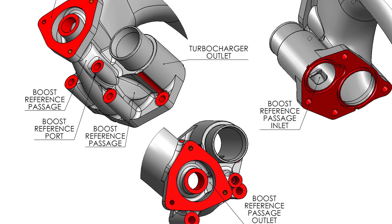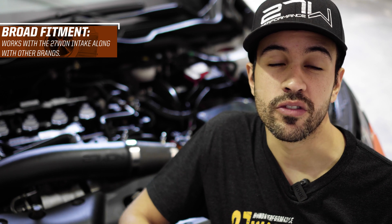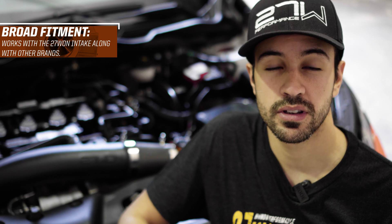We've worked on fitment for some of the most popular intakes out there, including the PRL Street and Race, as well as 2.5-inch generic fitment for intakes like the Injen, Mishimoto, and other options. Of course, it's optimized for our own intake system, and we have all the options for our base model and our upcoming race map option as well.